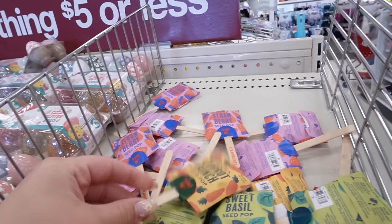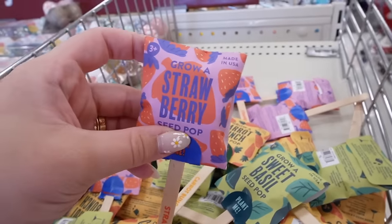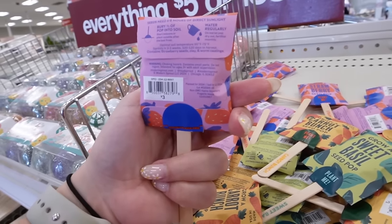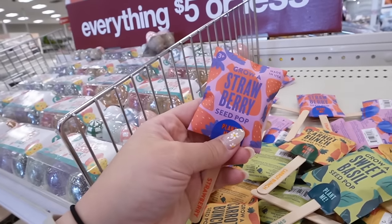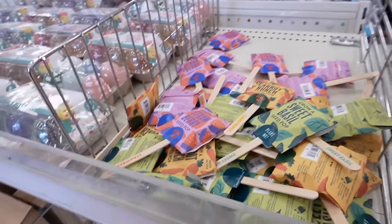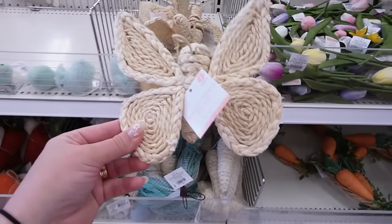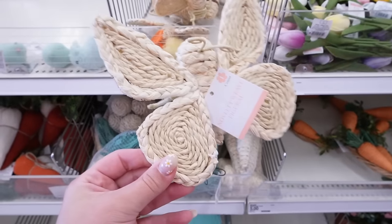Every year they come back with seed pops — you can grow a carrot bunch, sweet basil, or strawberries. You bury it into the soil, water regularly, and they need six to eight hours of direct sunlight. I don't have a green thumb so I never buy items like this, but I'm always tempted by the new spring collection.